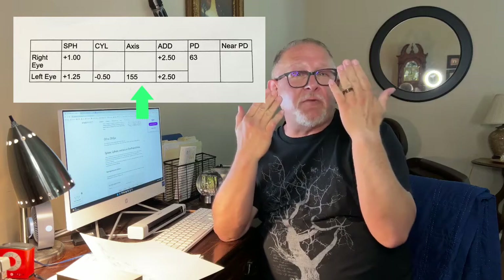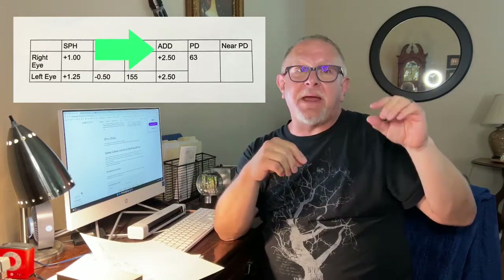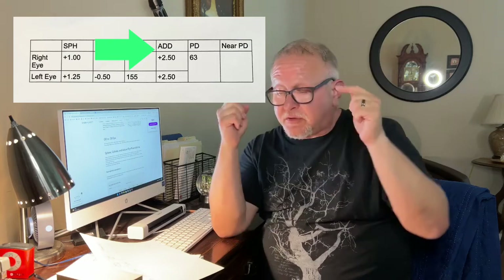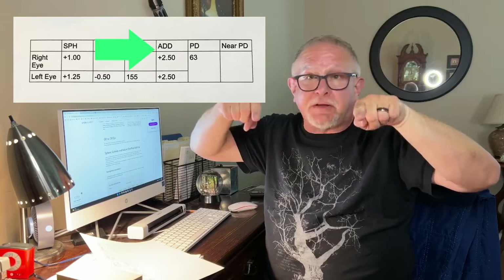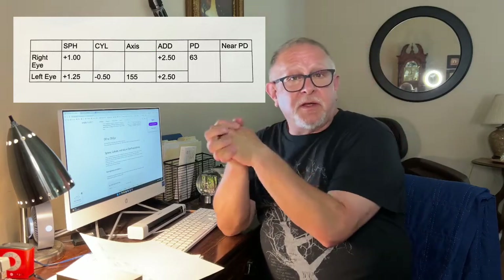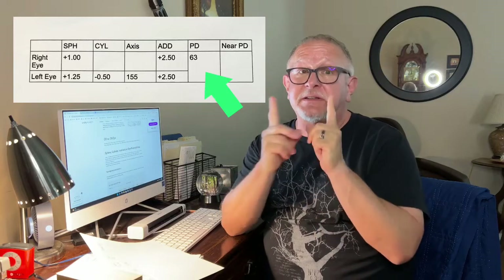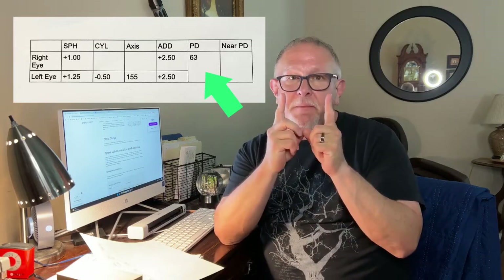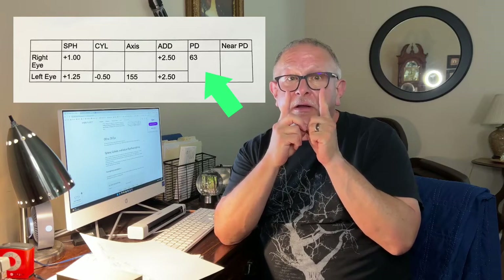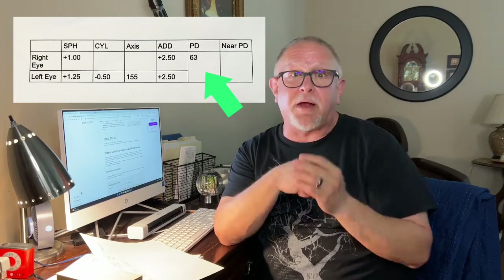The next one is the axis — that means what tilt of the lens is needed to correct that astigmatism. The next column is add, which means what part do I need from my bifocals. So I need plus 1 on the top to see distance, and down below I'll need a plus 2.5 to read print up close. Also there's something called the PD — pupillary distance — the distance between your pupils, which is especially important if you're getting bifocals. They need to know how far your pupils are apart so they can put those little magnifying spots in the right place.